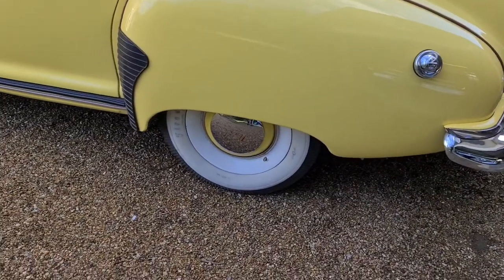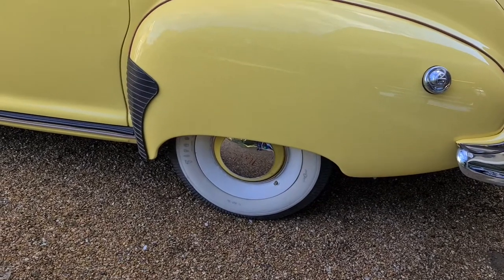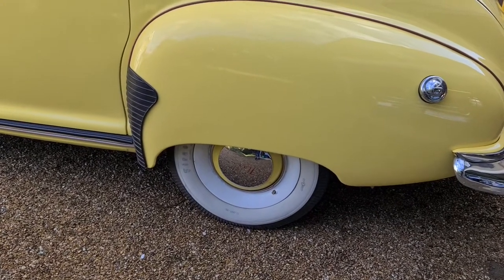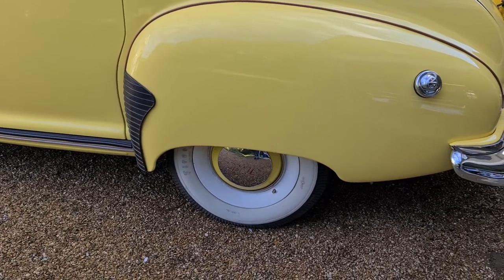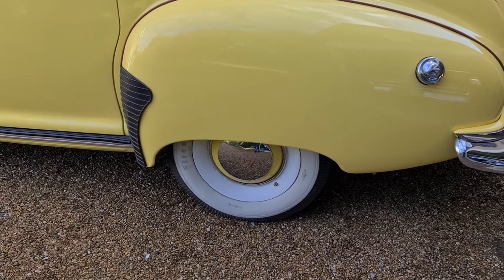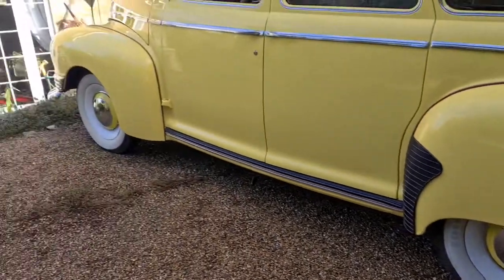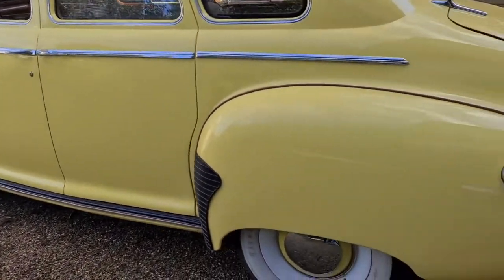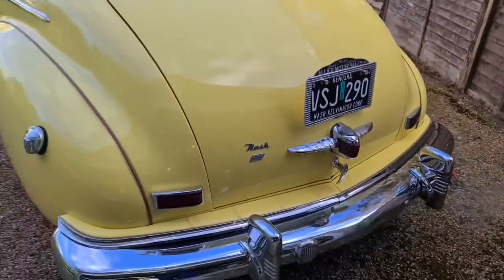It's got Firestone whitewalls, and the extra white wall trim pieces are actually unique to Nash — they came with the car from the factory. Nash produced them in white to make it look like a whitewall tyre even if you didn't have them, just after the war. Combined with the whitewalls, it makes a unique look to the side of the car, and there is absolutely zero rust on the car.